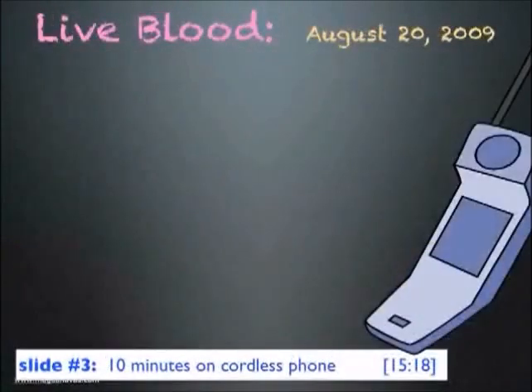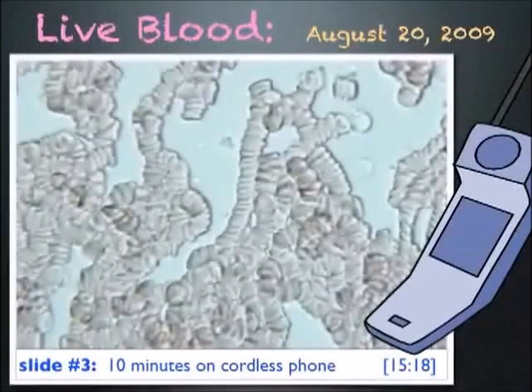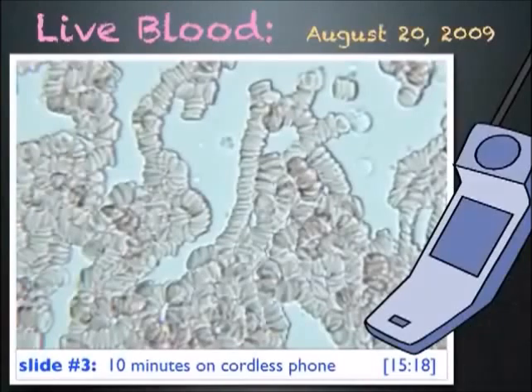Later that day I used a cordless phone for 10 minutes and looked at my blood again, and this is what I saw — very unhealthy looking blood. There are virtually no single cells; most of the cells are now in Rouleau formation. A doctor told me this is what she sees with cancer patients.